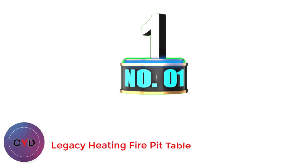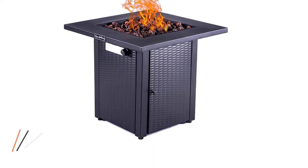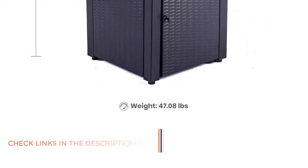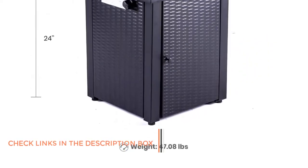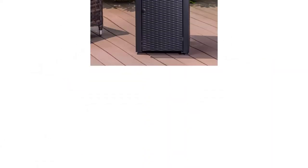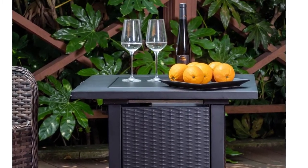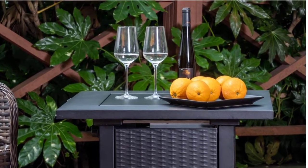Number one: Legacy Heating Fire Pit Table. Compared to all other fire table options, Legacy Heating is one of the cheapest options that still manages to offer a lot of handy features. Even though it has a lower price tag, you still get a few accessories with it, including a table lid, resulting in high value for money.